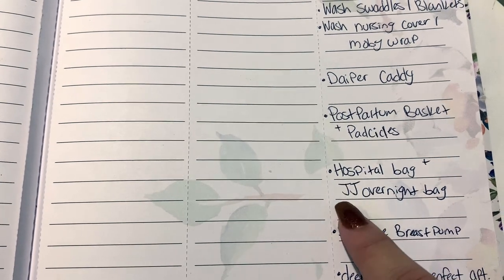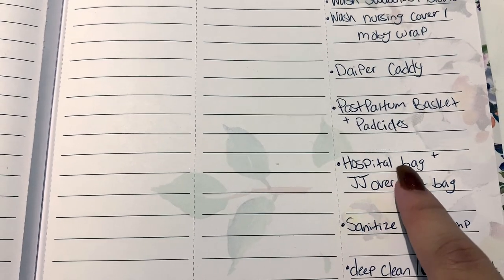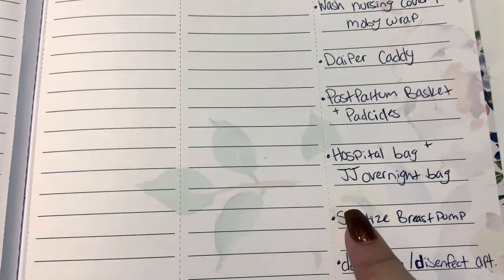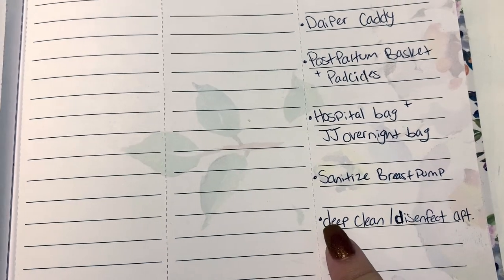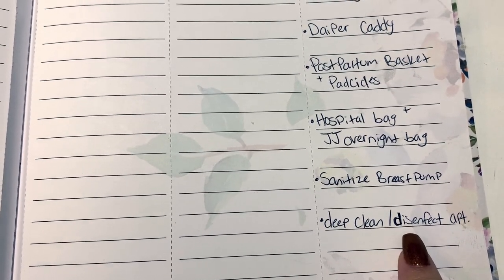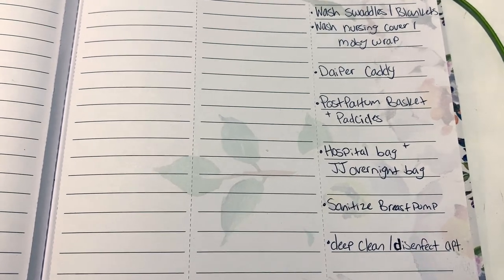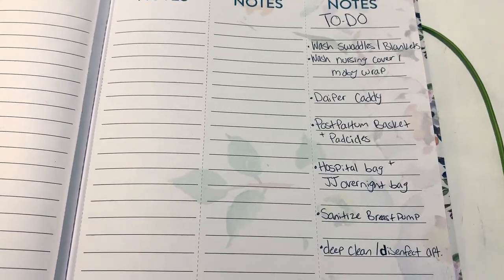I've started packing my hospital bag and JJ's overnight bag, but I need to finish those because if I go into labor before my due date we won't have family here, so JJ will go stay with a friend of ours — I need to pack him an overnight bag just in case. And then I need to sanitize my breast pump, and then I want to deep clean and disinfect pretty much everything in the apartment. I'd like to have everything done around 38 weeks just in case she comes early. So that's my list right now.